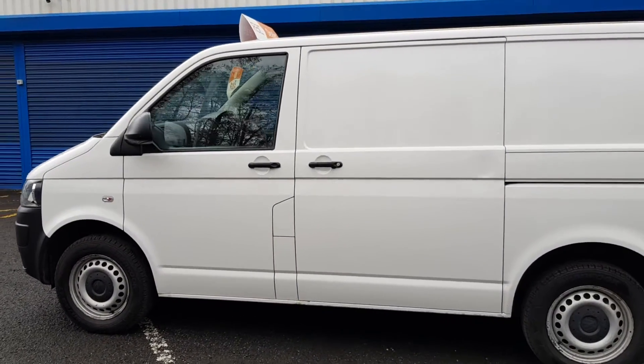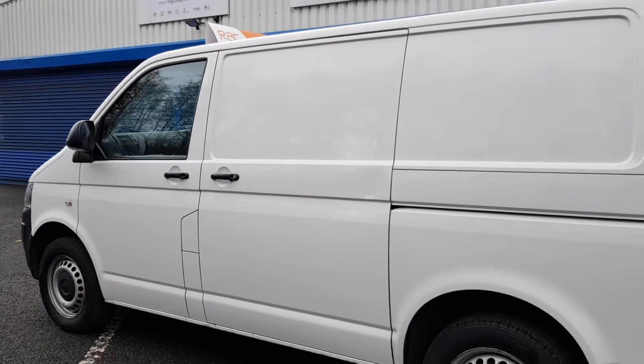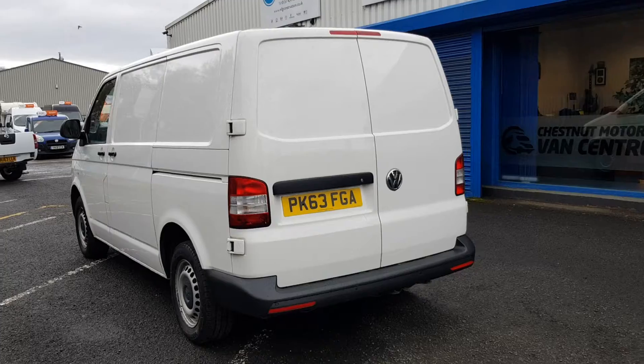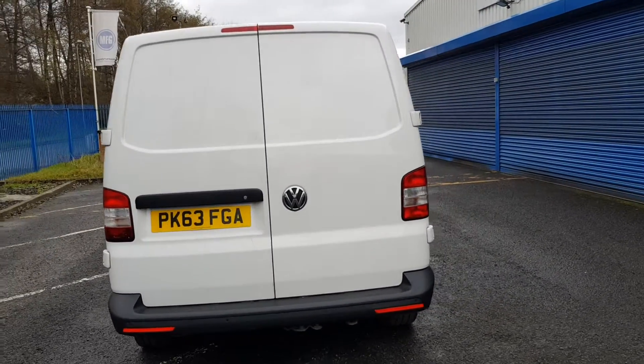Double side loading doors on this, and double rear doors at the back too. Also got the rear parking sensors. Some nice alloys on the front as well, which we'll go on to in a second.